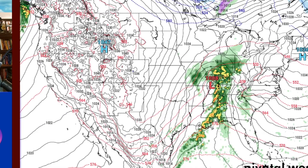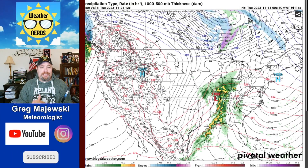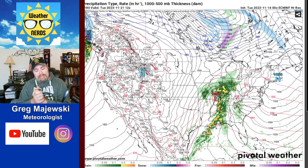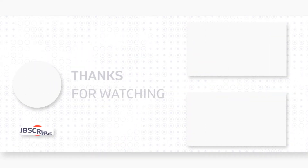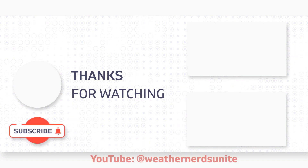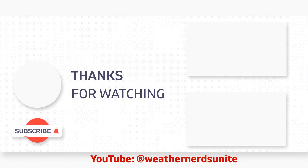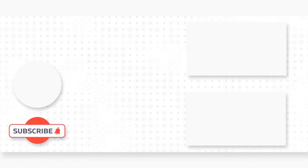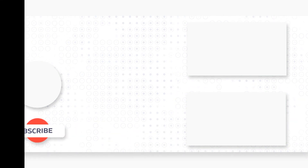I'm just going to keep it to seven days for right now as these models are changing so much from run to run. If you could do me a favor, please hit the subscribe button, hit the thumbs up, and hit the notification bell so you're alerted to new content. I've got to figure out this whole YouTube algorithm game, and you can help me out by becoming a subscriber. You guys take it easy — I appreciate it, and we'll see you on the next report. Have a good day.